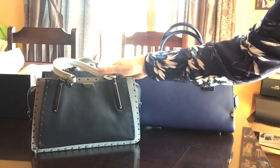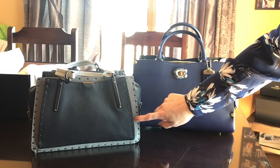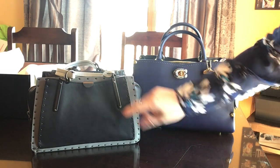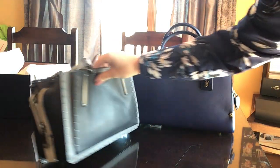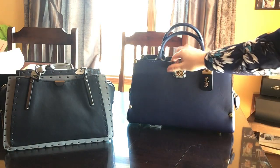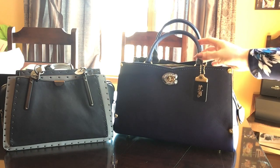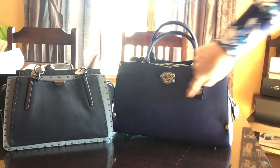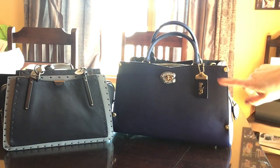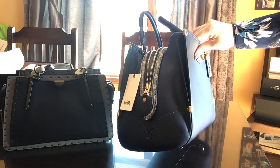The Dreamer has a seven-inch strap drop, and with the crossbody strap it's 21 inches. The length of the handbag is 13.5 inches, the height is 7.5, and the width is 4.5. With the Mason, the handle drop is 4.5, the crossbody strap is 21.5 inches from shoulder. The length of the bag is 15 inches, the height is 8 and three quarters, and the width is 3 and a quarter.